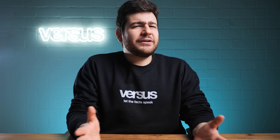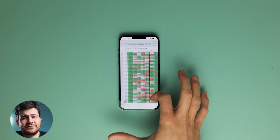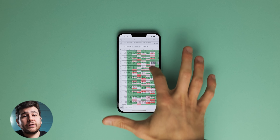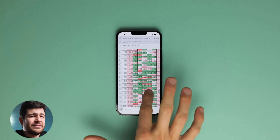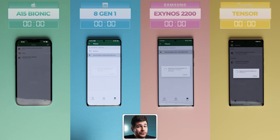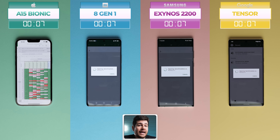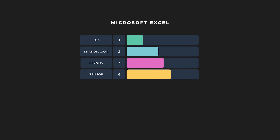Third in line is Microsoft Excel, a spreadsheet application developed by Microsoft for Windows, Mac OS, Android, and iOS. Text files don't usually push processors to the limit, so we inputted a huge Excel file with approximately 60,000 lines of calculations. The timer stopped as soon as the file was able to be edited: 7 seconds for the Bionic, 15 seconds for the Snapdragon, 18 seconds for the Exynos, and 20 seconds for the Tensor. Another impressive result by Apple, finishing in roughly half the time of its closest competitor.